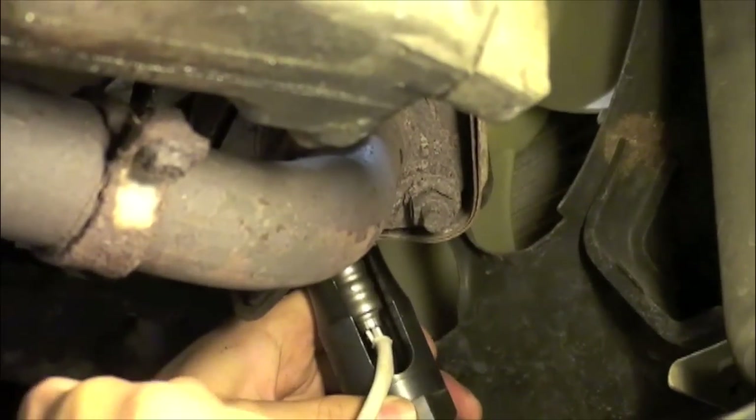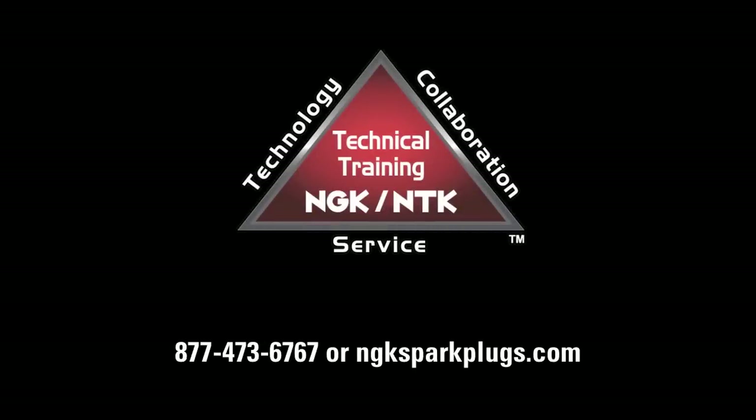Replacing the failed component quickly will reduce the risk of further mechanical breakdowns. For more information, please visit us at ngksparkplugs.com.